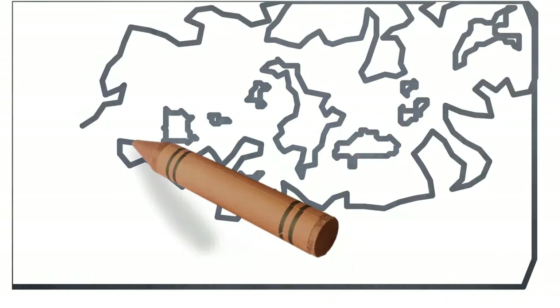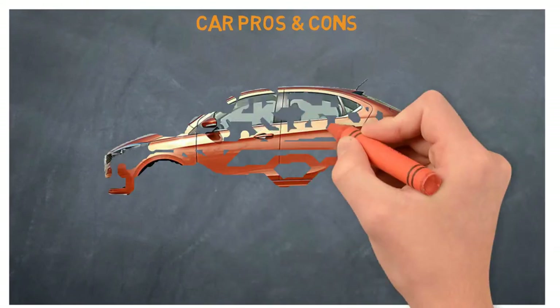Hello friends, welcome to another video of car pros and cons. Today we will discuss the Tata Tiago 2017.